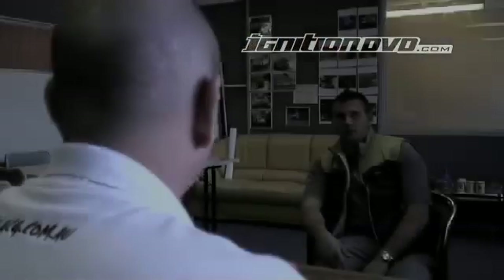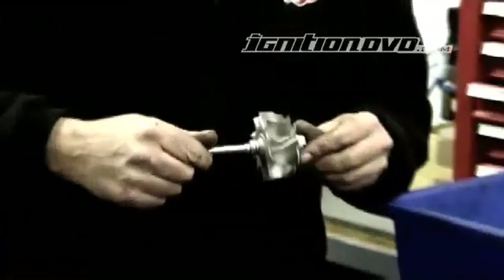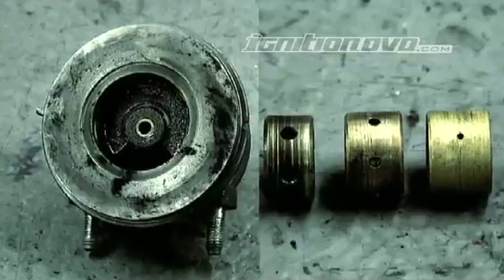The most common types of failures we see here at GCG are your typical oil seal failure, turbine shaft damage, compressor wheel damage, and oil coking of the bearing housing.